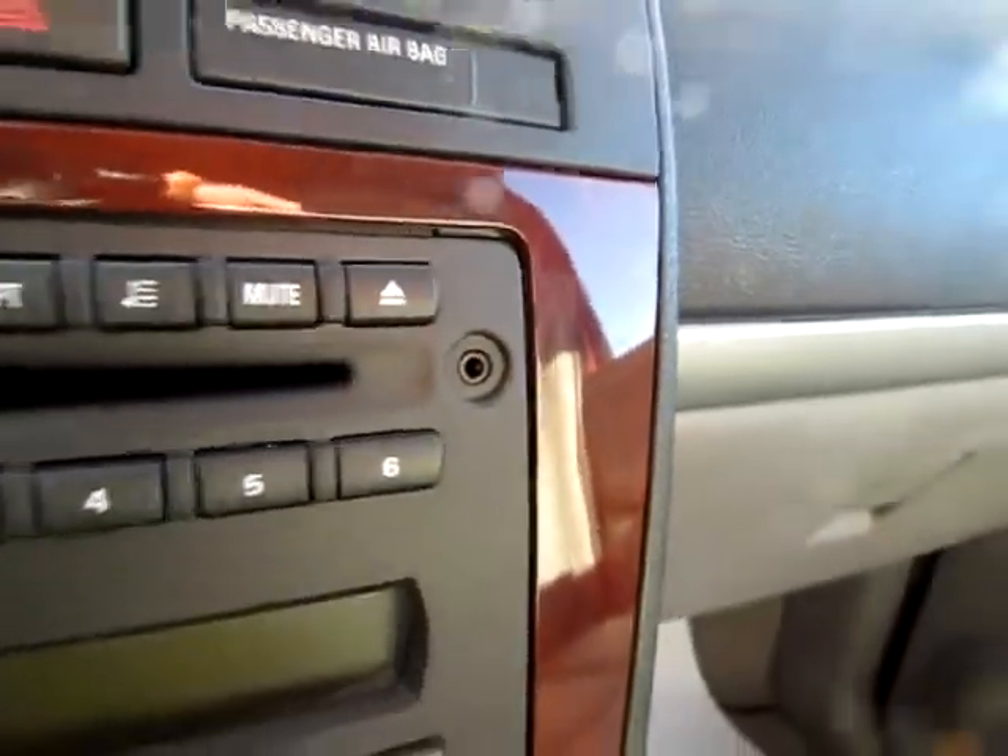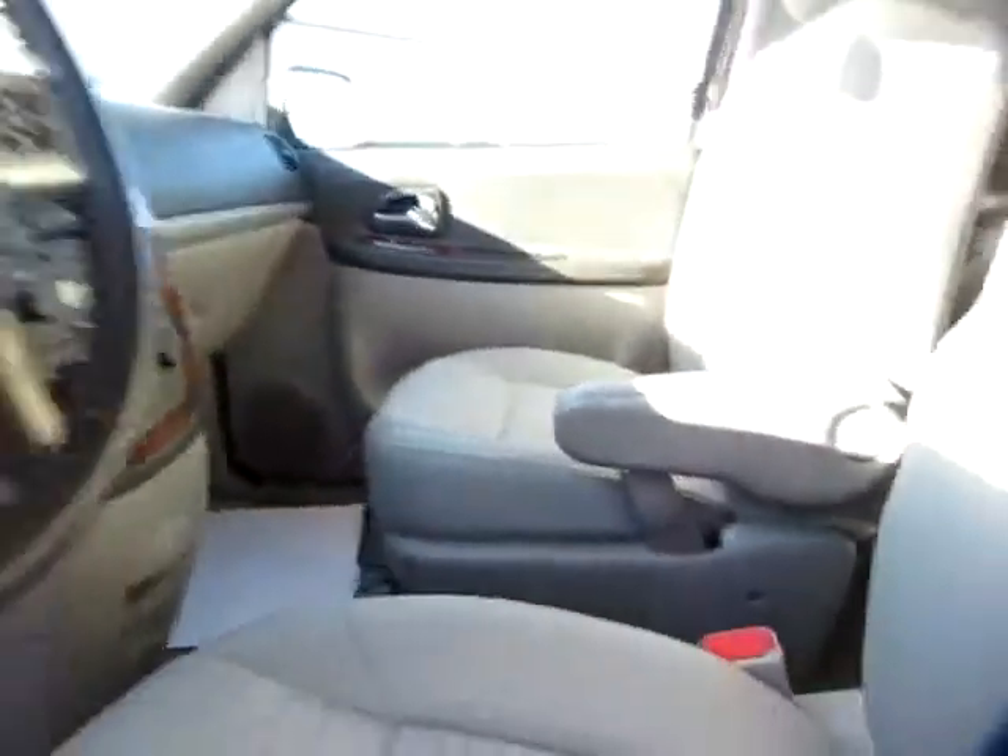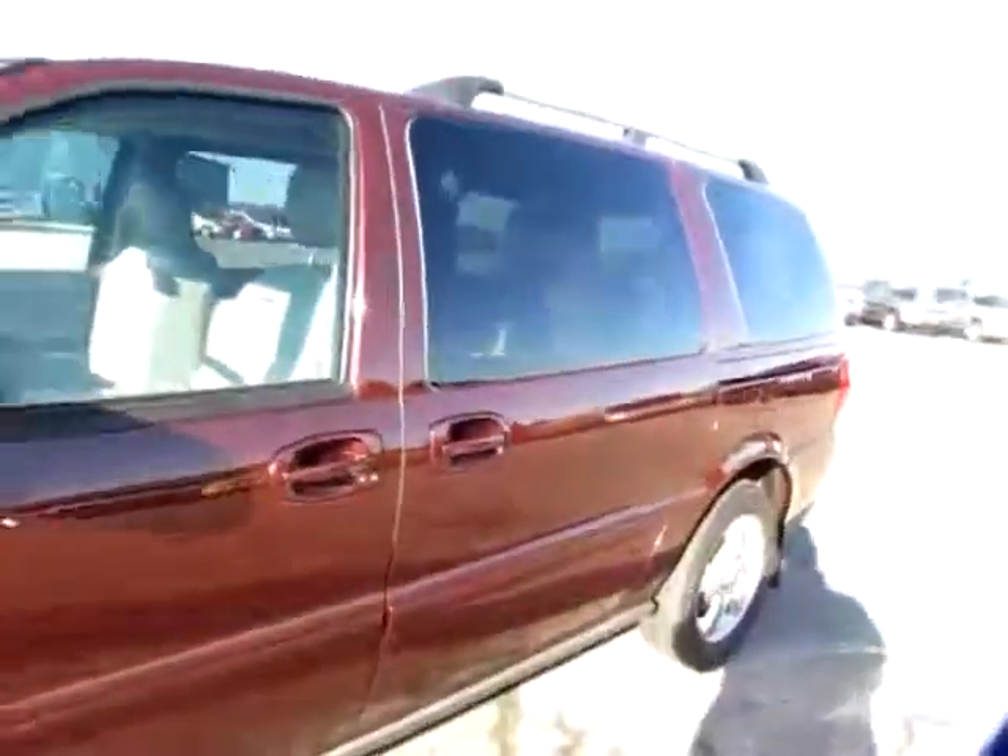Don't miss the audio input jack — you can plug your iPod or other favorite audio device into this Chevy Uplander and take your tunes with you wherever you go.